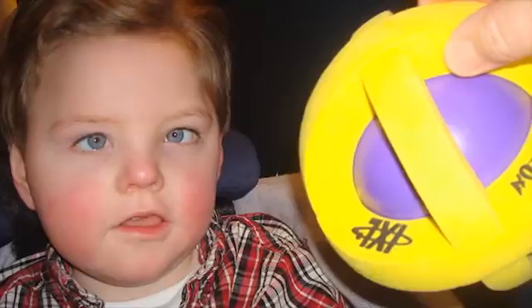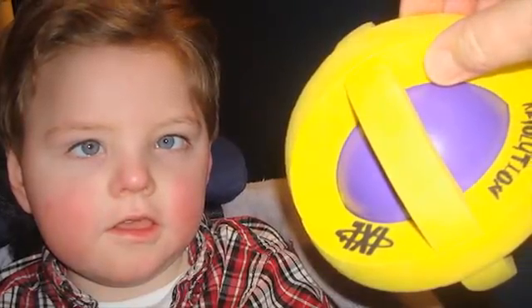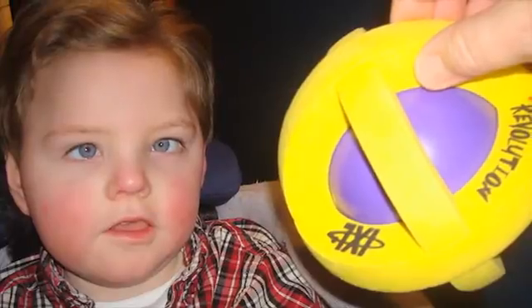In a series of two photographs, a young boy is sitting with his neck supported while a purple ball inside a bright yellow frame is introduced into his field of vision. In the second photo, the ball is moved to the boy's right visual field, and his eyes look toward the ball.